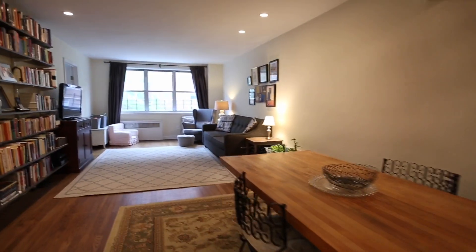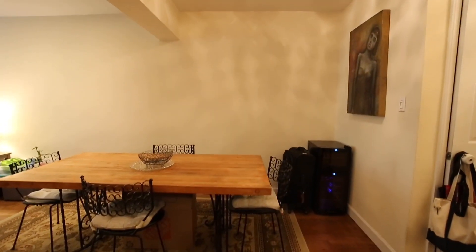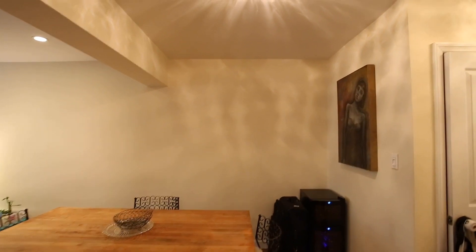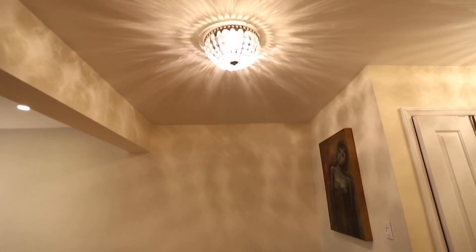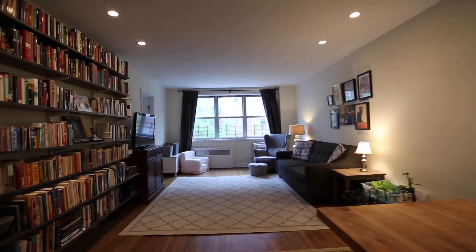Here you have a living room and dining room setup with an extra large size table. The ceilings are 8 feet, so they're very high. You also have beautiful chandeliers here as well. Now we're entering into the living room.